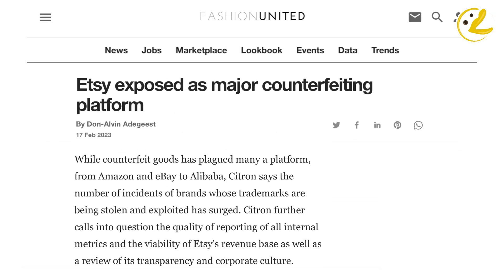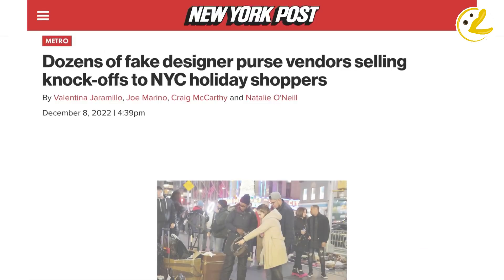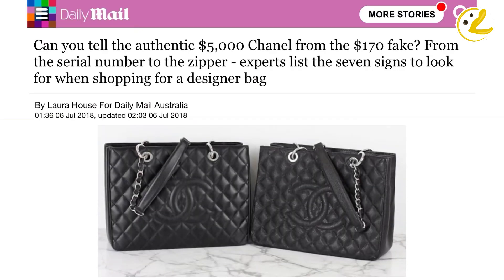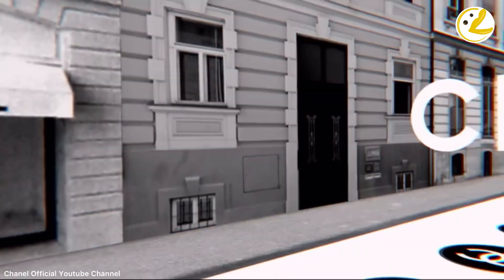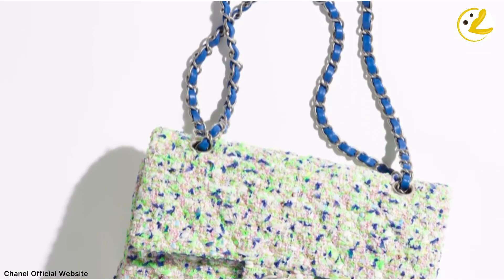Consumers eager to get a Chanel flap may opt to dive into the resale and preloved market, but that idea can be quite dangerous. Counterfeiters are now very meticulous in making super fake bags, making it very difficult to spot the difference between authentic and counterfeit at plain sight — especially now that genuine Classic Flaps have quality issues that make you think twice, unless you buy directly from the boutique.